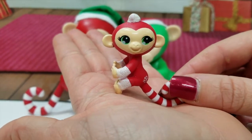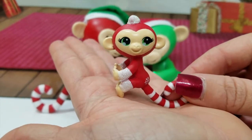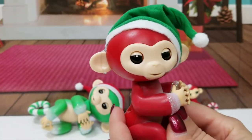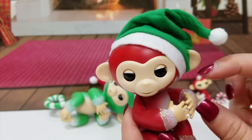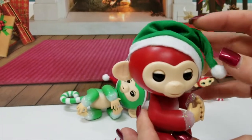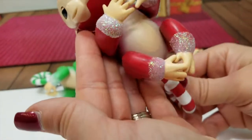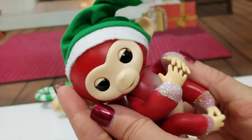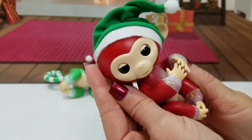We also did mini fingerlings series one and series two, so make sure you guys go check out that video. There's also a BFF video which has the big fingerlings with little minis, so make sure you guys go check out those videos! Holly is our red one with the cute little green Christmas hat — these are really cool, they're made out of cloth. I totally expected that to be plastic, so I love that. And then this one is almost identical to Mary, just the bigger version. All right, who's ready? Comment down below if you're ready for me to turn on Holly!